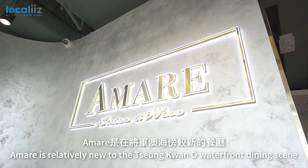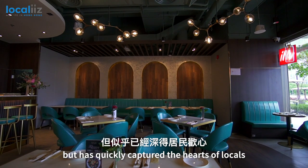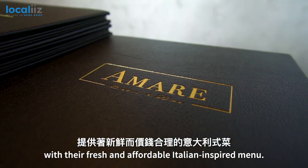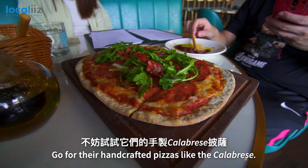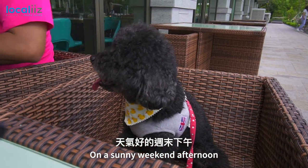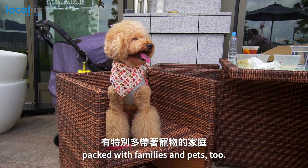Amare is relatively new to the Tseung Kwan O waterfront dining scene, but has quickly captured the hearts of locals with a fresh and affordable Italian-inspired menu. Go for the handcrafted pizzas like the Calabrese. On a sunny weekend afternoon, you'll often find Amare's al fresco patio packed with families and pets too.